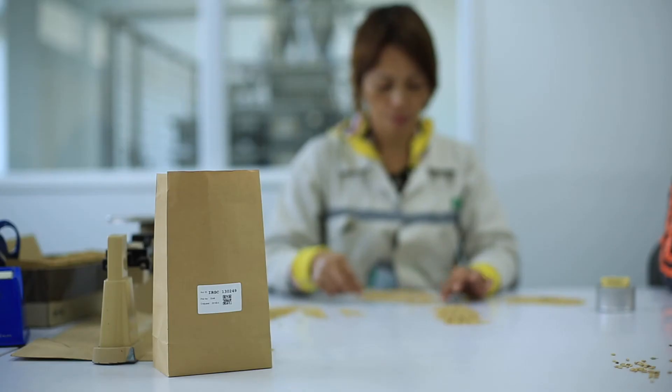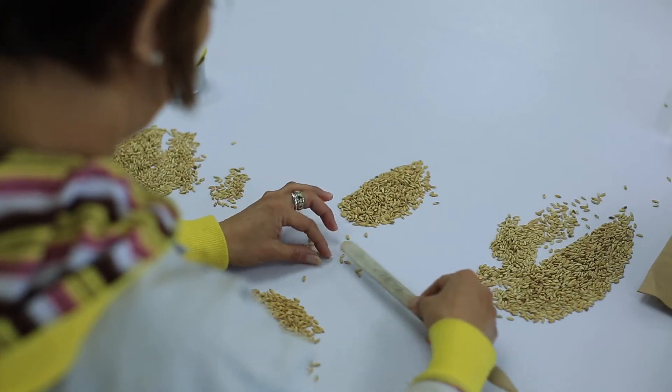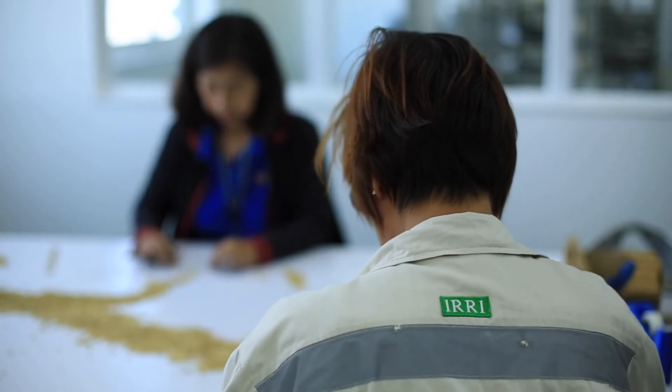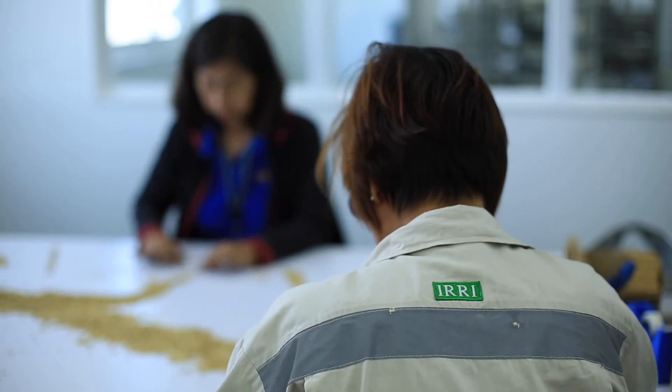We will have a second stage drying. After we have attained the required moisture level, it is ready for packing. We are packing this for our active collection, the base collection, and for duplicate storage which is being sent to Fort Collins, Colorado in the U.S. and another one in Svalbard in Norway.